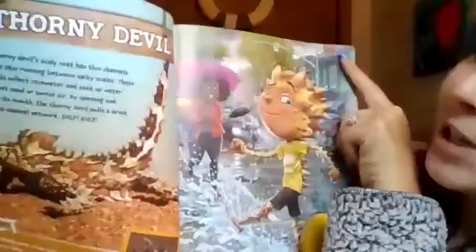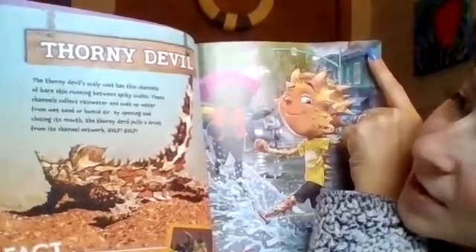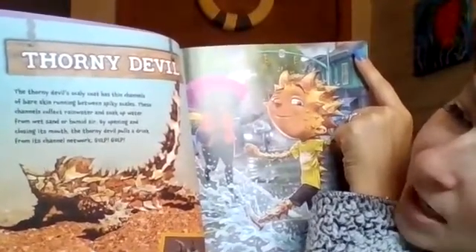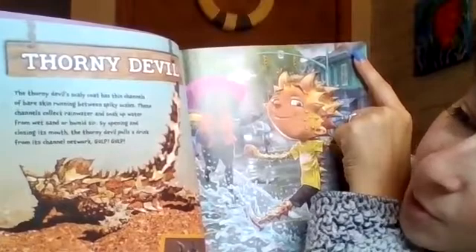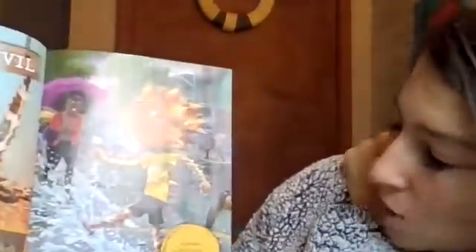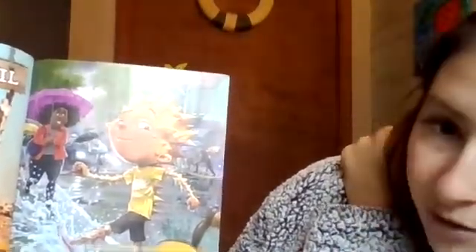The thorny devil. The thorny devil's scaly coat has thin channels of bare skin running between spiky scales. These channels collect rainwater and soak up water from wet sand or humid air. By opening and closing its mouth, the thorny devil pulls a drink from its channel network. Gulp! If you had a thorny devil's coat, you'd enjoy being caught in the rain.